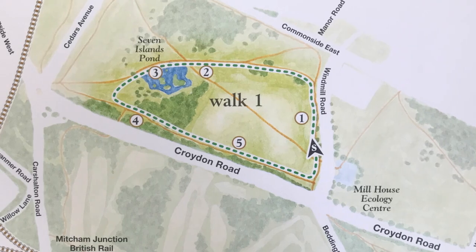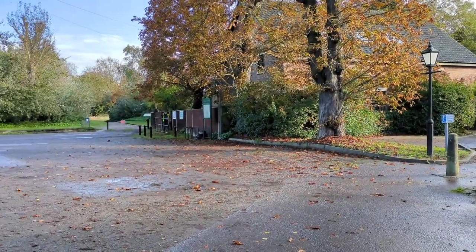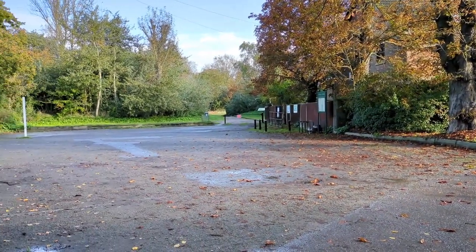Walk number one is just over a mile long, or 1.8 kilometres, and could take around 25 minutes. The paths are flat, unsurfaced, and may be muddy in winter. Start at the Ecology Centre car park and cross the road opposite the car park entrance.